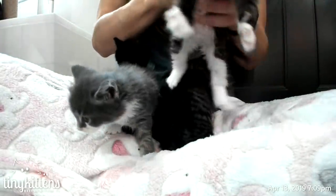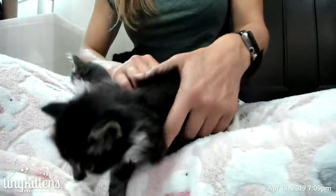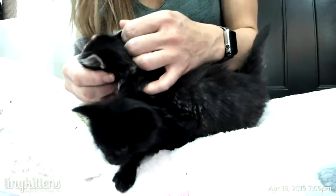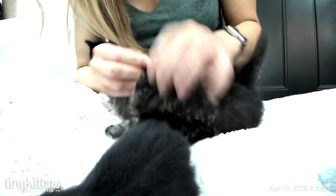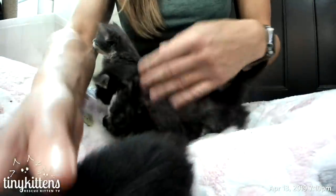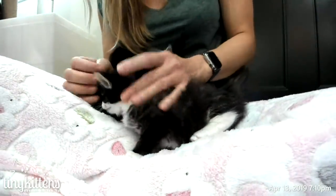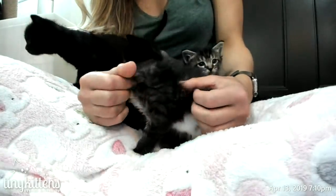They don't seem too bad, but we will get them flea treated and dewormed. Their ears are pretty clean. Someone took good care of them before the box happened. They were pretty cute.